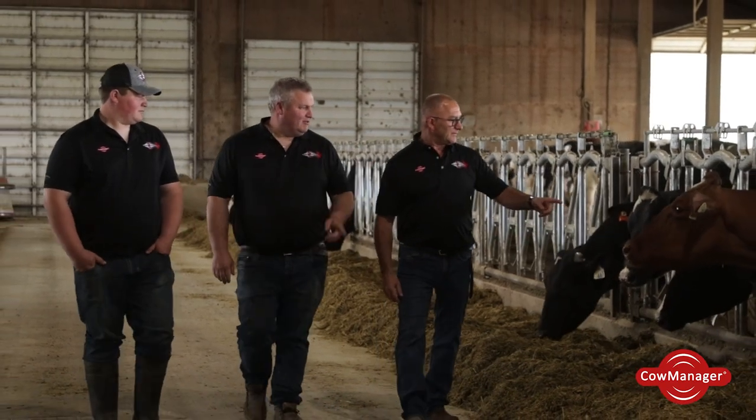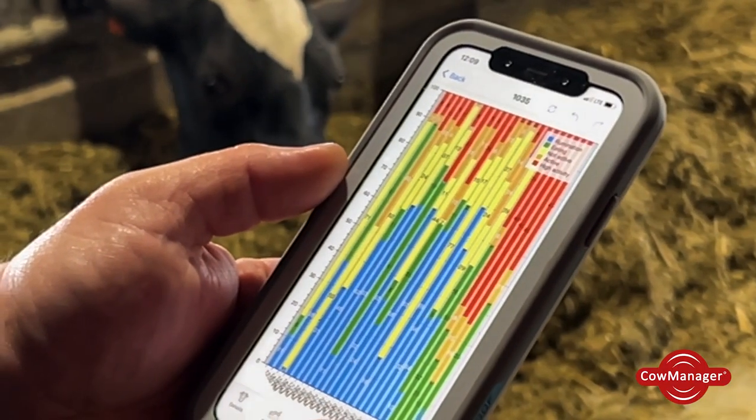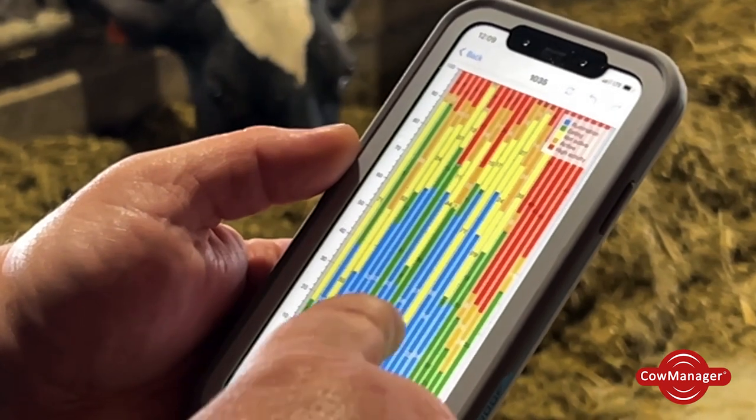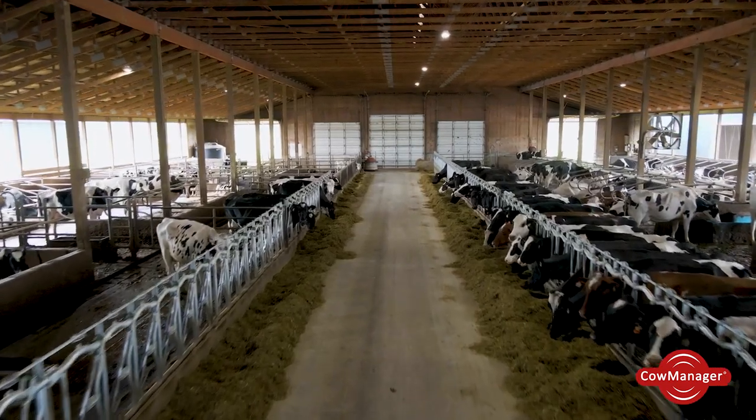We chose Cow Manager simply because we had friends using it. They showed us a bit about it. My dad's best friend in Alberta had it installed for five-plus years before we even looked into it. He showed us the simplicity of it, how you can have the app on your phone, and that's kind of the reason we wanted to make a change in our herd — to heat detect better and help our fresh cows out a bit more.